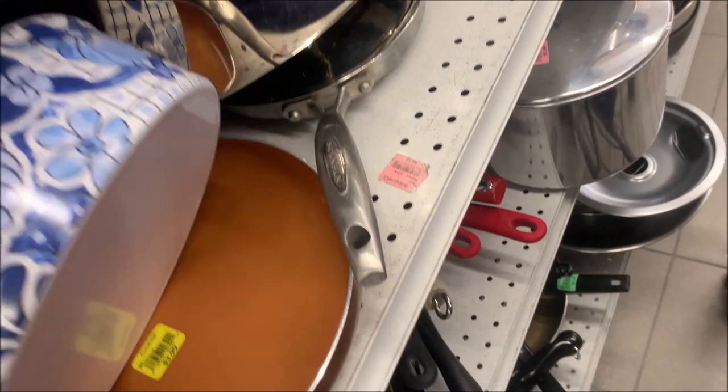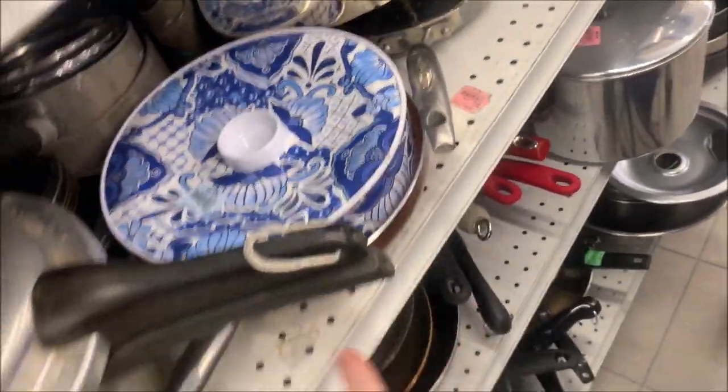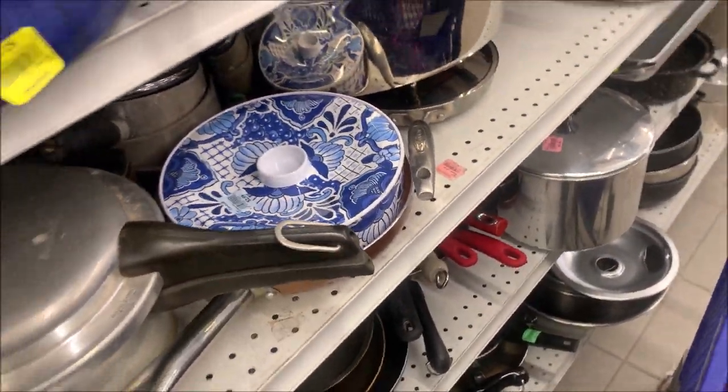I thought this was a pan — it's just a plastic dish. I saw the handle. I would have bought that for myself.